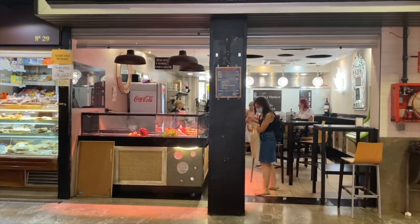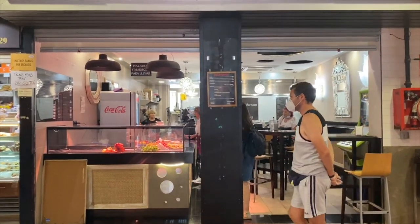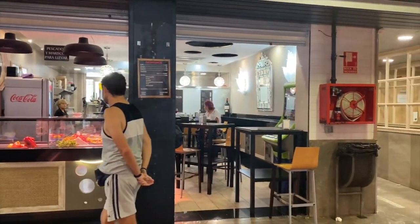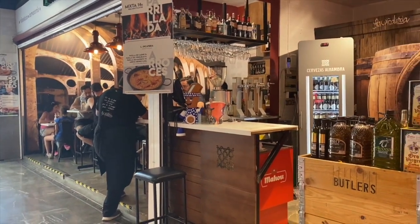There's another restaurant down here. When I first moved to Granada 25 years ago, this was the only restaurant that was in the market. Now we have all different places where you can get something to eat — you can see how this adds a little bit more life to the market.